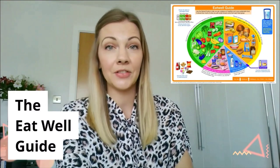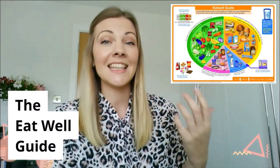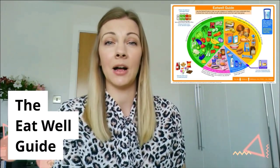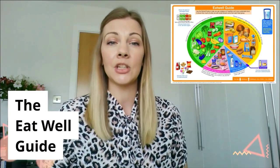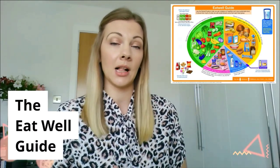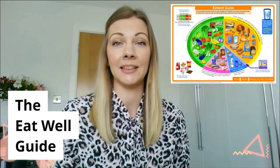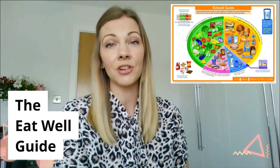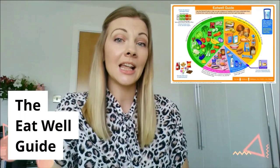Before we move on to talking about the food groups, I'm really hoping that everybody recognizes the image — the Eat Well Guide. This is what we use in the UK to talk about what a healthy diet is made up of. It's separated into five essential food groups and it's these food groups that we should be eating throughout the week. The really important thing to remember about the Eat Well Guide is this isn't what your plate should look like every time you sit down to eat a meal. This is what you should be aiming for throughout the day to ensure that you're getting the right balance of nutrients and the right levels of energy that you need.